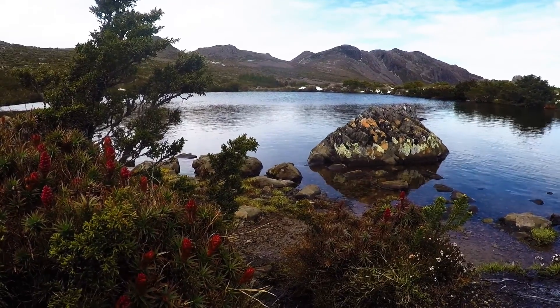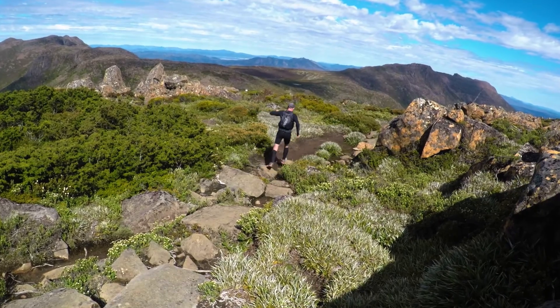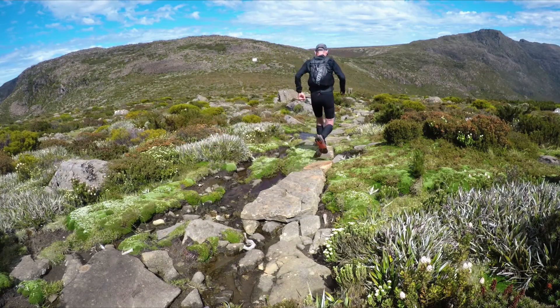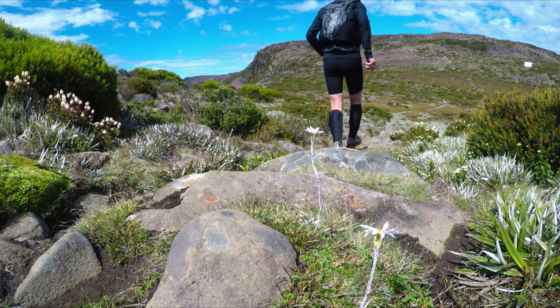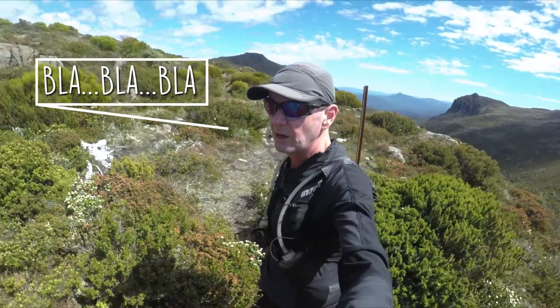And to make things more interesting, there's no track there. I followed more or less the same route as last time, making straight for the Peterson hut that I could see glinting in the sun from the top of the roadway range. By now the wind had picked up and even the improved audio of the new GoPro was no match for it.